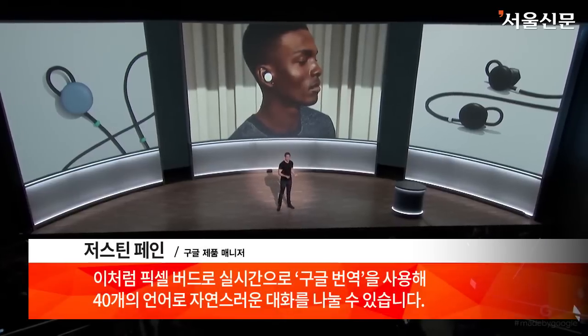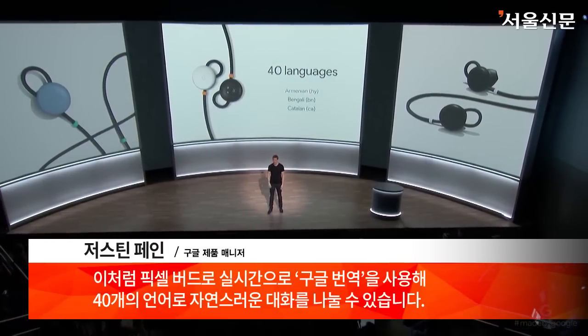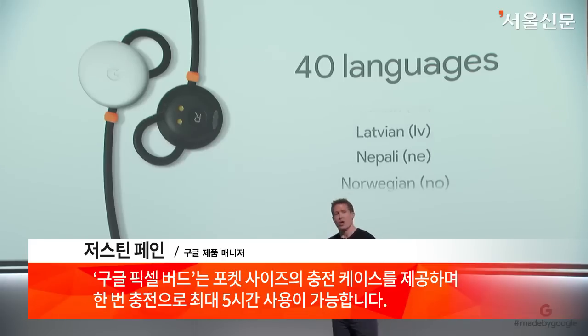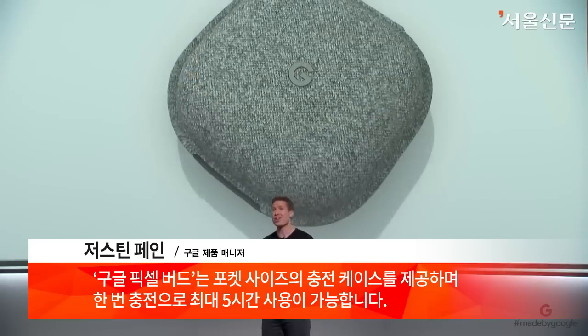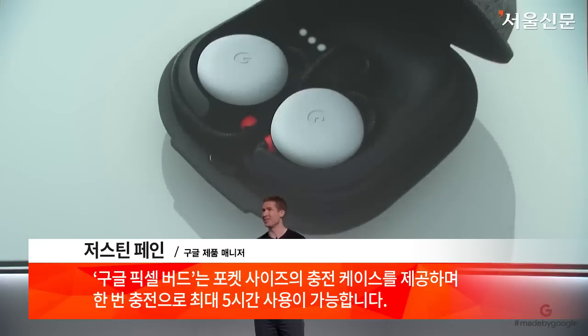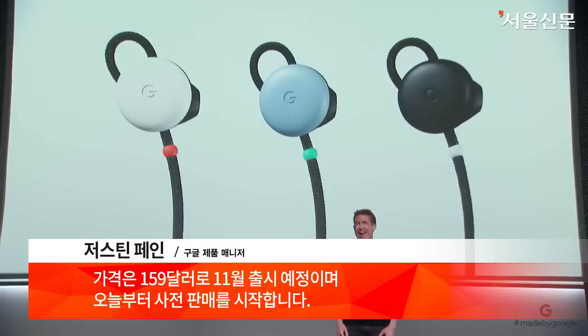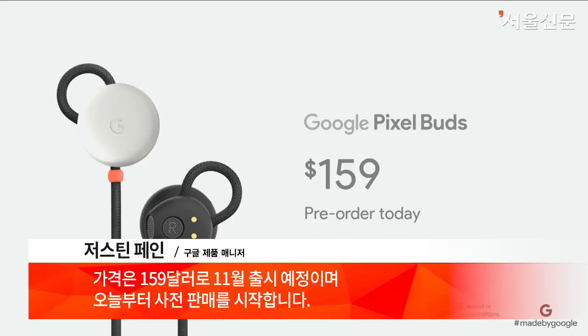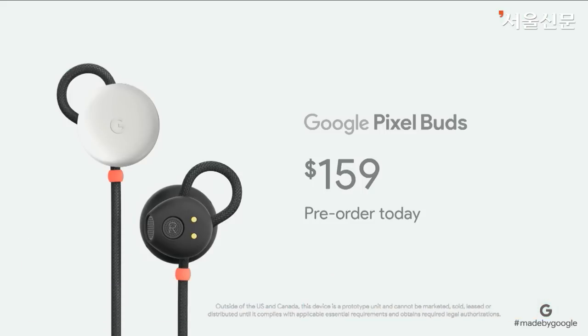So with Pixel Buds, I can use real-time Google Translate to have a natural conversation in 40 languages. Google Pixel Buds come in a pocket-sized charging case that provides up to five hours of listening time with just one charge, and they'll be available in November for $159. Pre-orders begin today. Thank you.